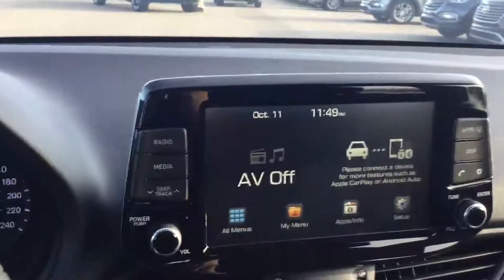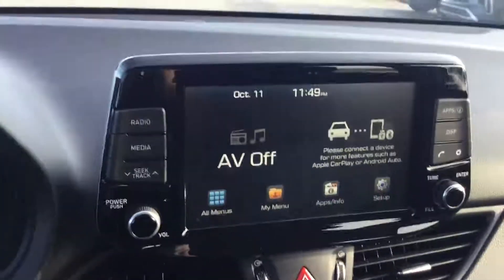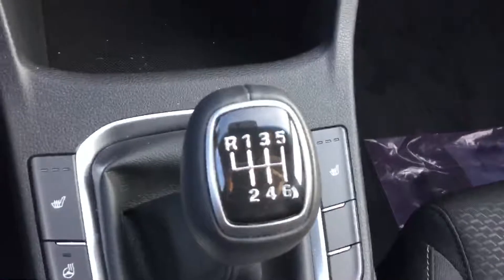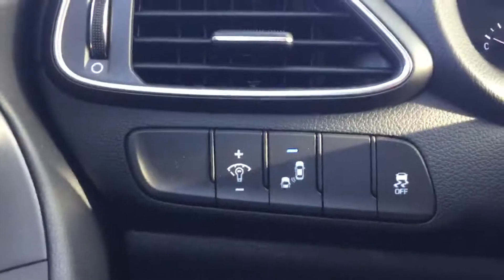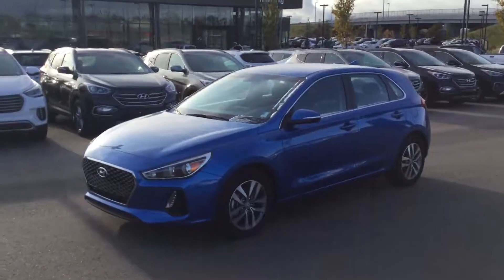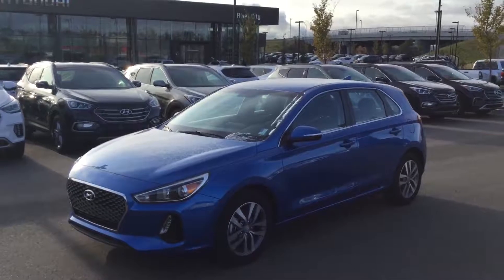It also comes with Apple CarPlay and Android Auto, so you'll be able to connect your phone, send text messages, use Google Maps — all that fun stuff. You will also see the six-speed manual transmission, heated seats, heated steering wheel, and coming to the side it does come with our nice blind spot detection — a great safety feature.